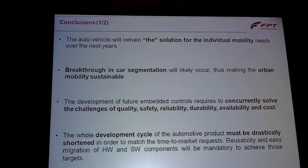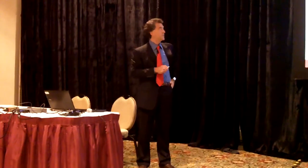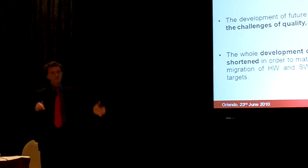We believe that the vehicle will remain a solution for individual mobility needs over the next years. We are also convinced that we will see a kind of breakthrough in car segmentation, at least in Europe, with different models introduced to address needs in the downtown. The development of future powertrain systems requires controlling, at the same time, quality issues, safety, reliability, durability, availability on the manufacturing side, and cost — which is always a challenge. All those items have to be addressed at the very same time.